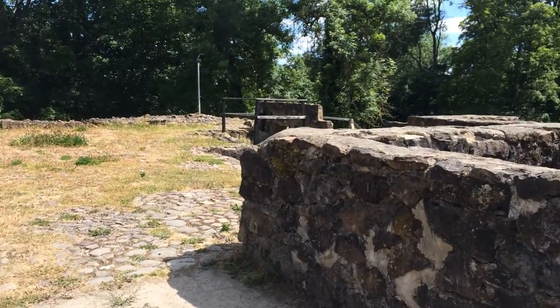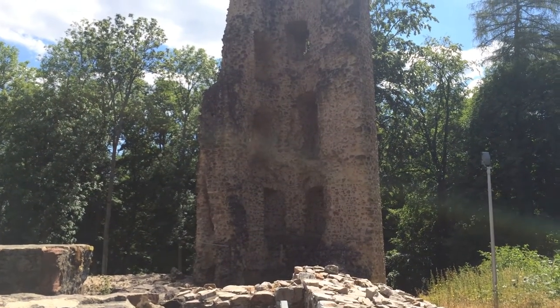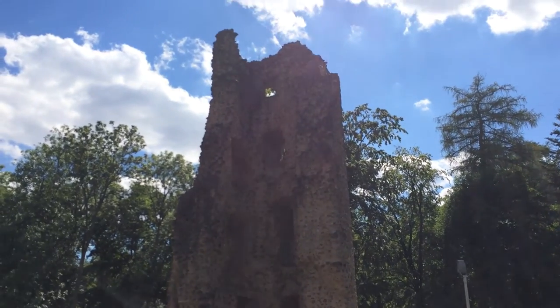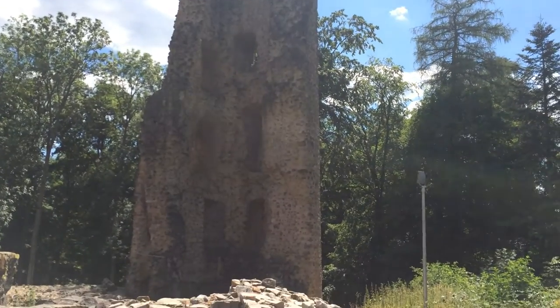Follow back around here and check out what is left of this amazing tower. Isn't that gorgeous? That's only part of it — like there were rooms and stuff up there. It's just incredible.